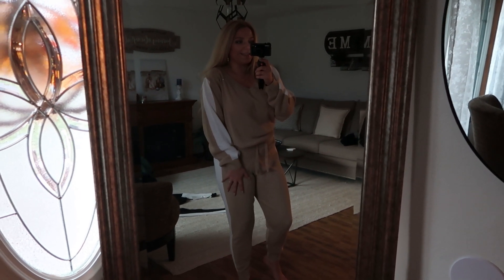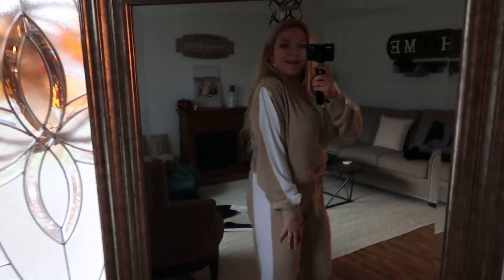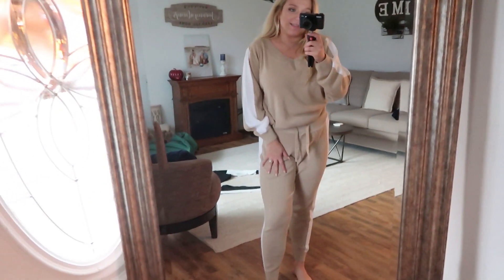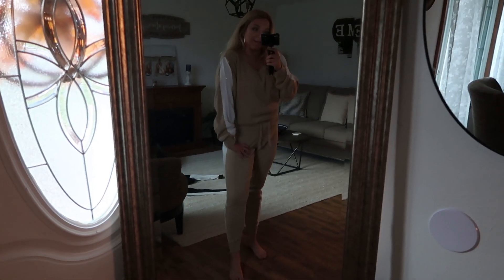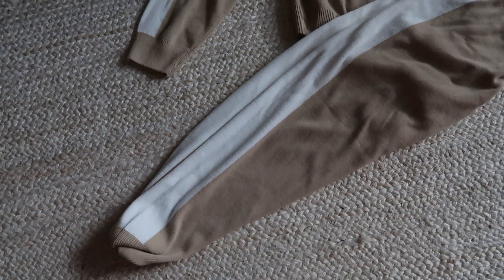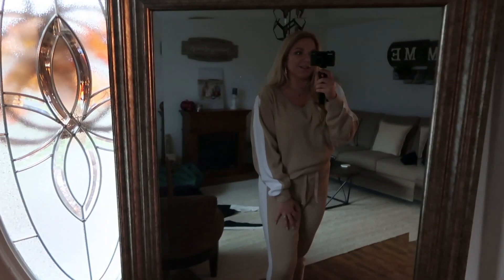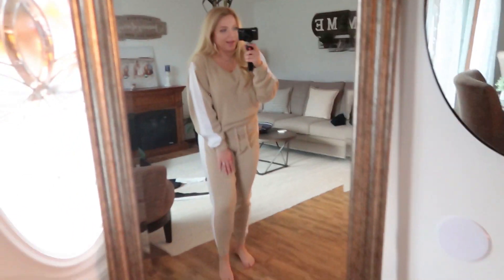Okay, so this is the last thing in the haul. I'm losing daylight hours but it's this gorgeous jogger set. I got it from Pretty Little Thing — it's like a tan color. It is so comfortable; I've slept in this many times. It has a white stripe down the arm and down the leg, and it's just the softest. I love it. I can't wait to just be comfortable all winter wearing this. It's from Pretty Little Thing.